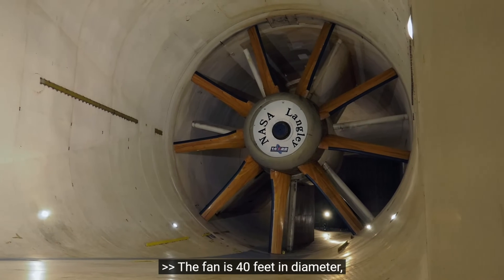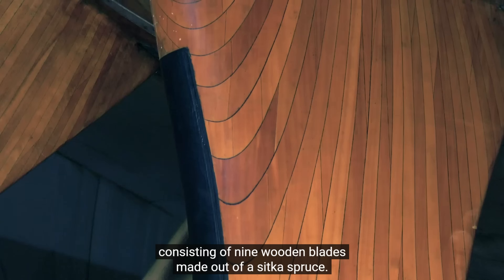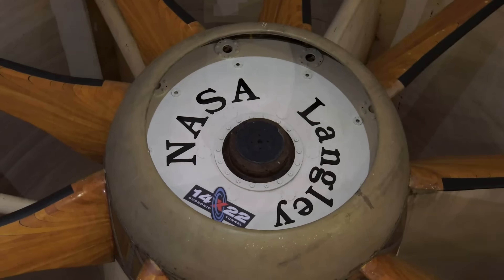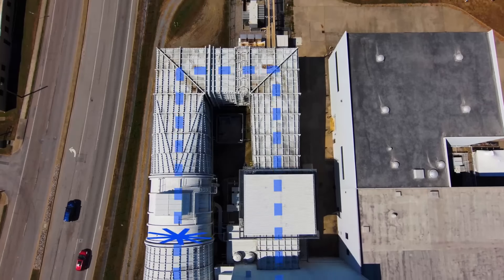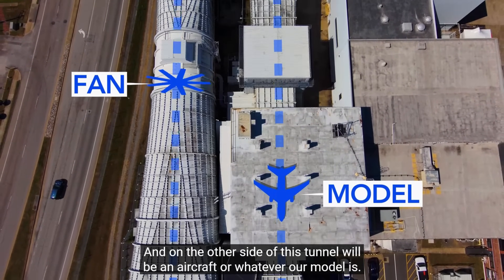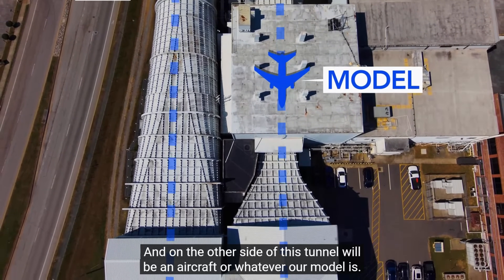The fan is 40 feet in diameter, consisting of nine wooden blades made out of Sitka spruce. Each fan blade is 16 feet long and weighing about 650 pounds a piece. The fan is attached to a 12,000 horsepower electric motor. That fan will push air through a tunnel that's looped on itself, and on the other side of this tunnel will be an aircraft or whatever our model is.